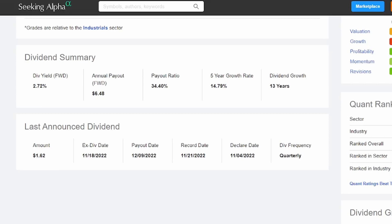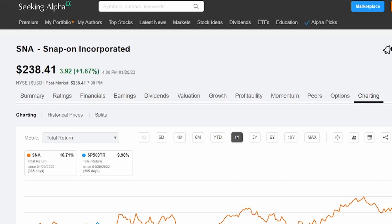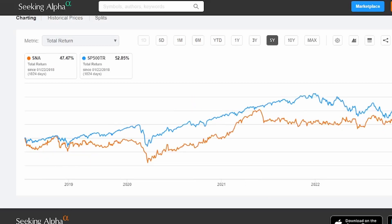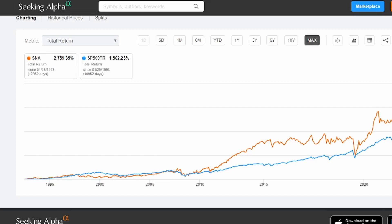I personally own just about one share, so I'll happily take the $6. Let's pop on over to the charting feature to see what the total return looks like for Snap-on. Total return is any share price appreciation plus those dividends received being reinvested into that company. In the last year, Snap-on's had a pretty good total return of 16.71%. In the last three years, we have a 52.84% total return. In the last five years, 47.4%, and in the last 10 years, a 258.38% total return.